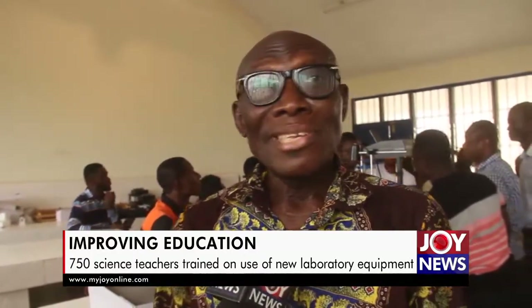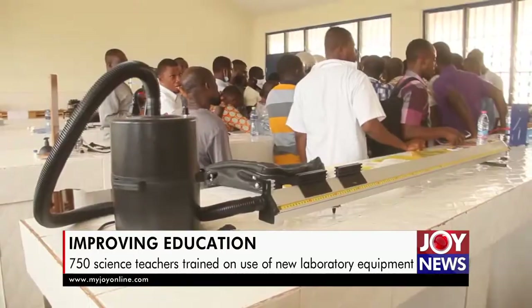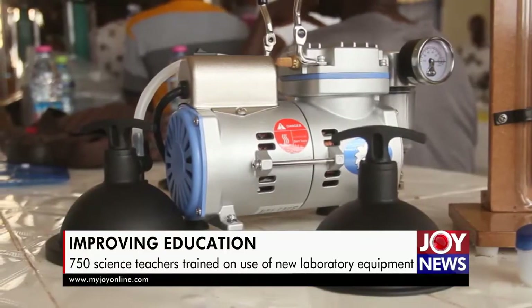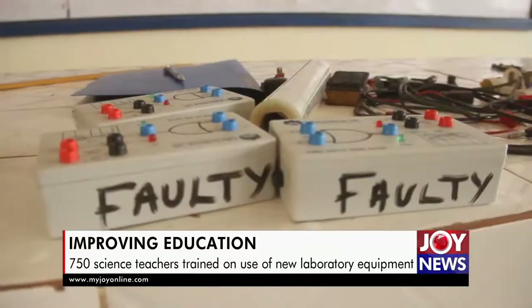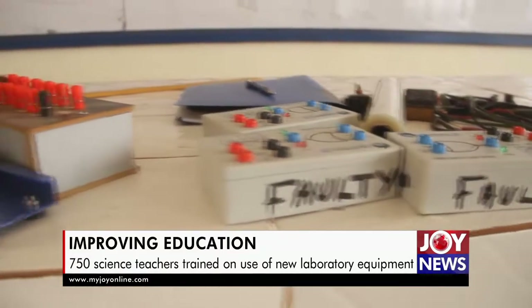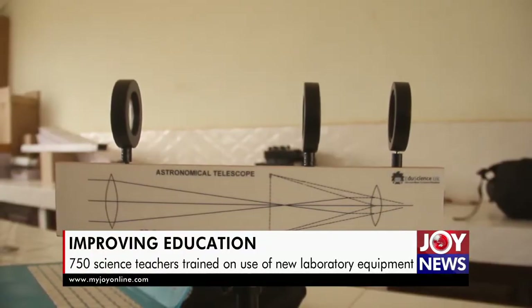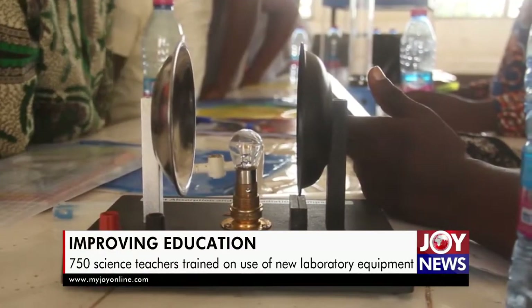I've been teaching physics for 34 years. As I speak to you, I am on pension. But what I've experienced taking my colleague teachers through is the fact that I realize the gap — the gap of teaching without equipment, and the gap of teaching with equipment.